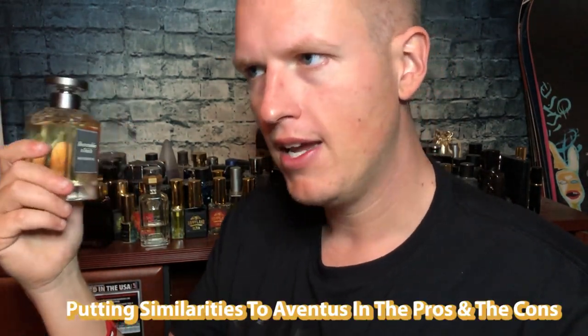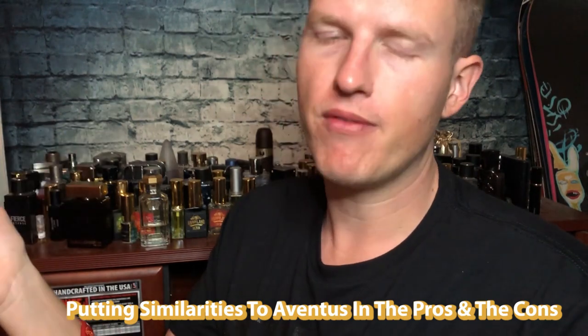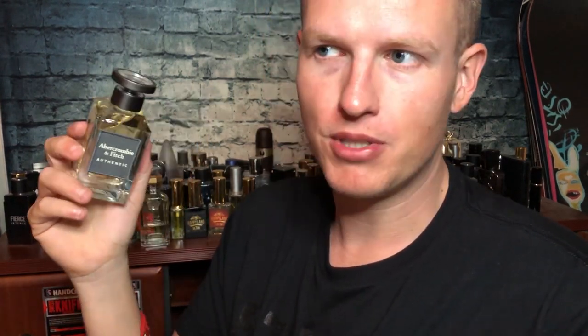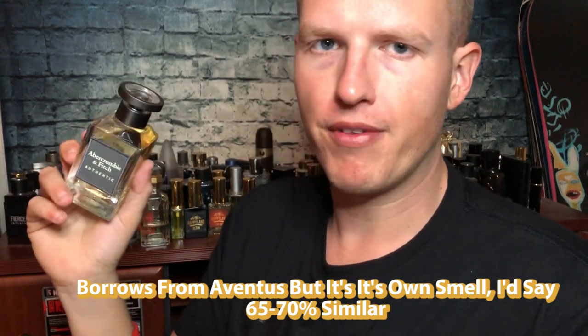I'm going to put the Aventus similarity in both the pros and the cons. It smells so good and gets so many compliments, but it's like — enough with the Aventus clones, there are probably 10 or 15 of them. This is one of the only Aventus clones that borrows enough from it that you'd recognize it, but it's also very very different. It totally does enough to warrant its own fragrance identity. Others like Armaf are more of a straight-up copy.